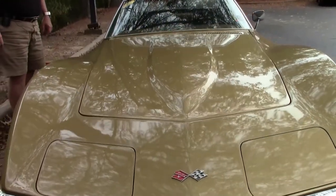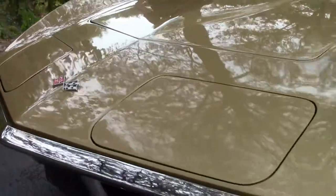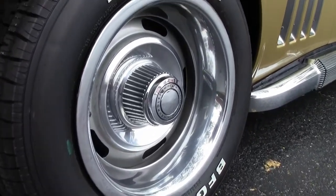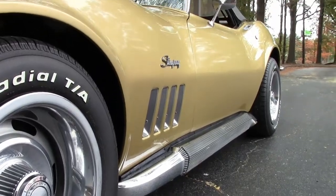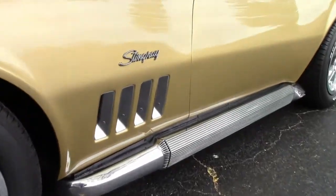Front fender louver vent trims — very stylish. Rally wheels with BFG radial TAs on them. Side exhausts with covers. AM/FM radio, and we do offer a free two-year and/or 50,000 mile Bivet limited warranty on motor and drivetrain.